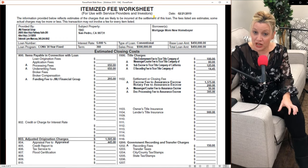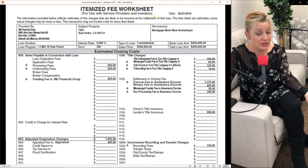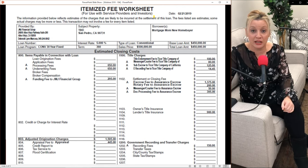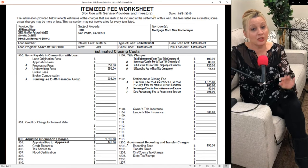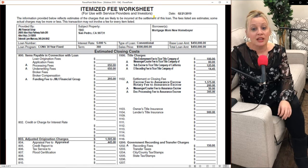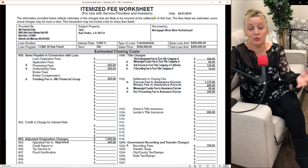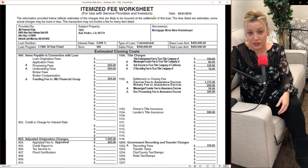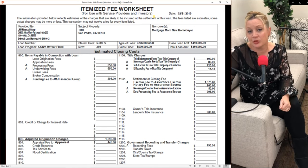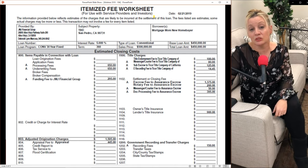Lender fees don't typically change by sales price or loan amount. Whether you buy something for $200,000 or a million dollars, these numbers don't change — the processor and underwriter do just as much work regardless. So these are flat fees. The last item in the $800 section is the funding fee, which covers our closers who work with the escrow company, balance figures, wire the money, and make sure funding goes through so you can record and become a homeowner.